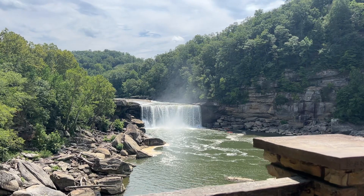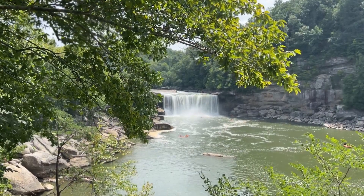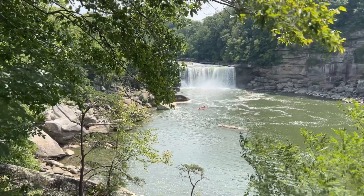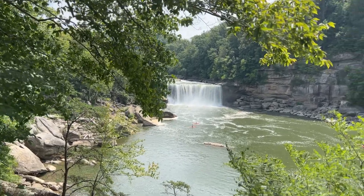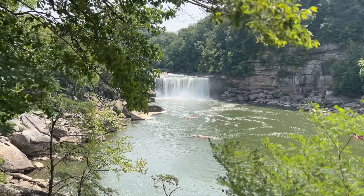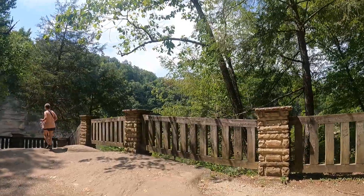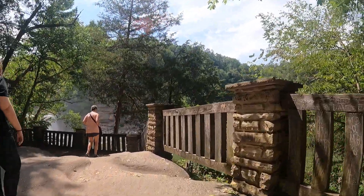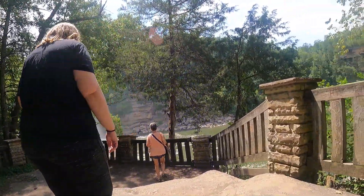There's more to this park than just its breathtaking waterfall — let's dive into some fascinating facts and history. The falls measures approximately 68 feet tall and a whopping 125 feet wide. Cumberland Falls has been a draw for nature enthusiasts for centuries. Native American tribes considered it a sacred site, and early settlers were captivated by its beauty. It's a place steeped in history and wonder.